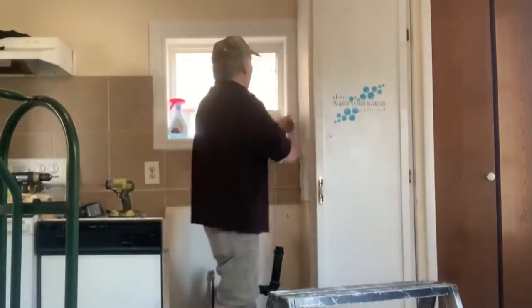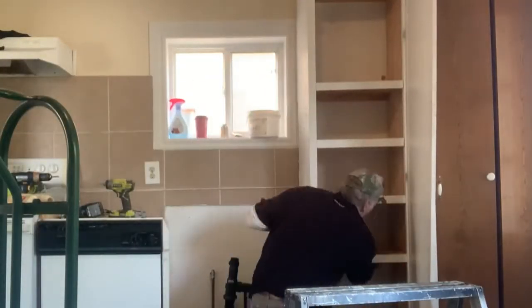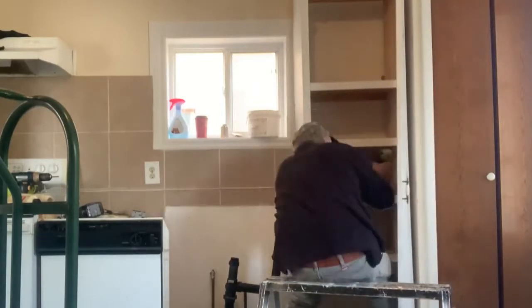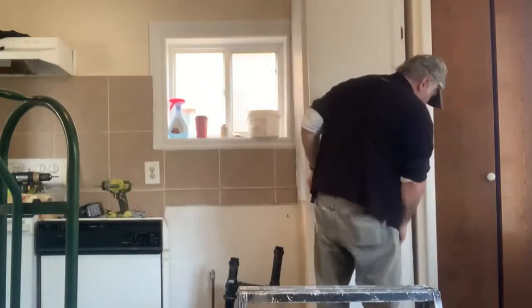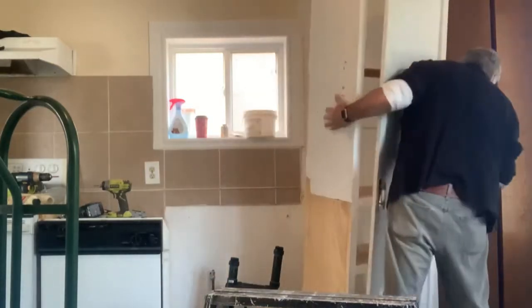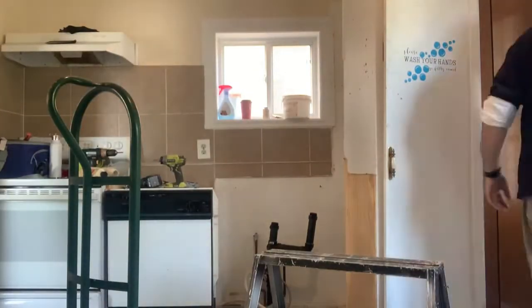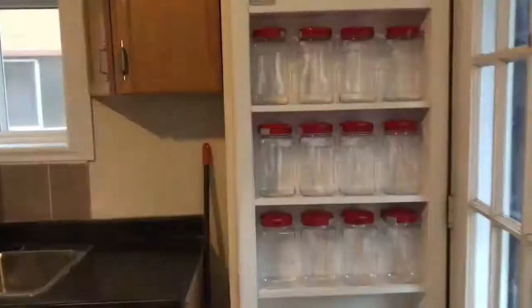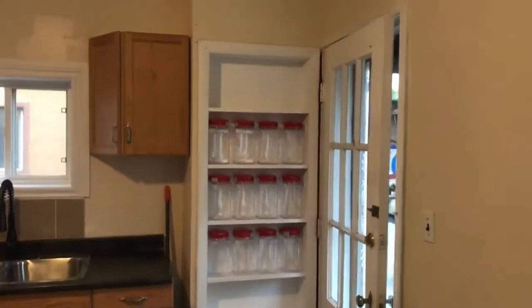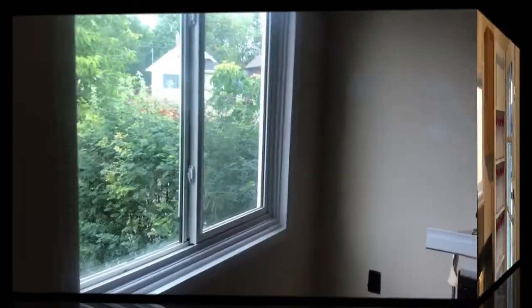Ben removed the hideous closet and replaced it with a custom-built shelving unit made of pine and then painted white. The shelves are six inches deep and two feet wide, allowing plenty of storage for any of your pantry needs.